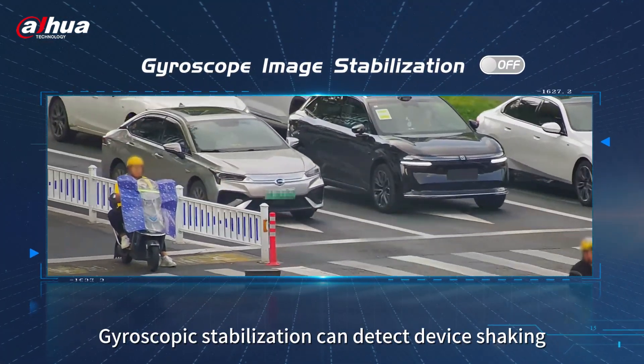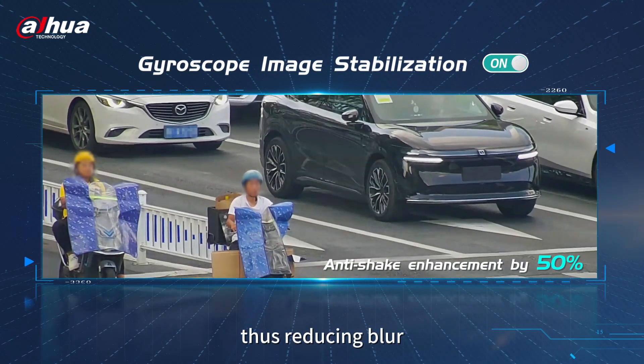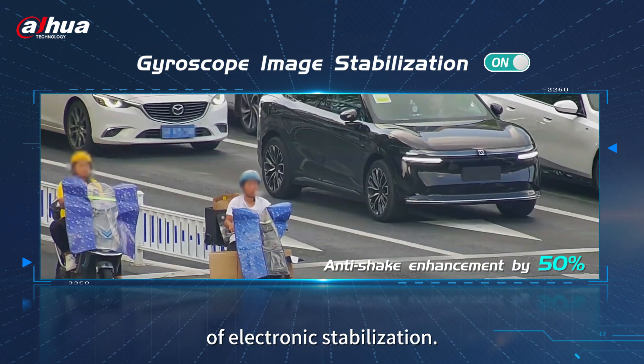Gyroscopic stabilization can detect device shaking and counteracts the movement, thus reducing blur and improving the stability of the monitoring video. Its effectiveness is 50% higher than that of electronic stabilization.